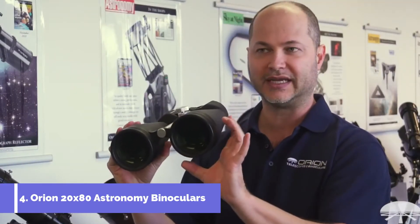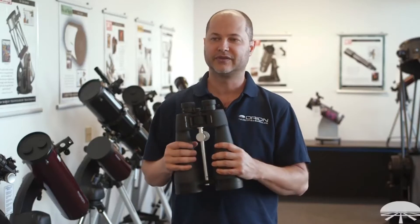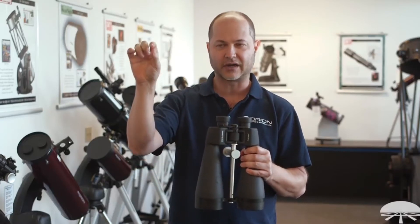It's an 80mm ED objective — that means extra low dispersion, which gives you a sharper image and no false color. With some binoculars, especially at higher magnification, if it doesn't have ED glass, you'll see a little bit of false color around the edges of targets.